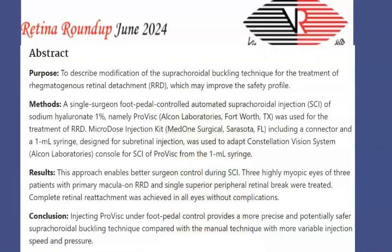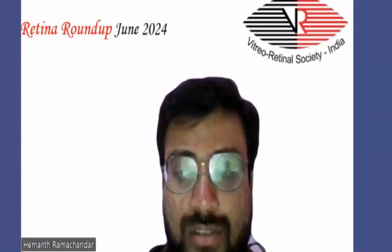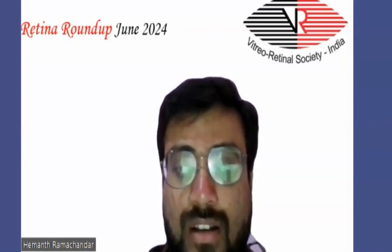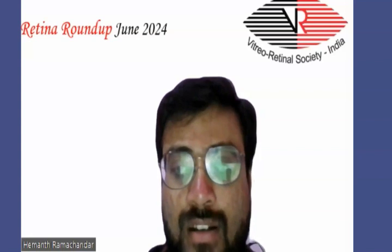A single surgeon used pedal-controlled automated suprachoroidal injection of sodium hyaluronate 1% (Provisc) with a microdose injection kit along with a 1 ml syringe. This approach enables better surgeon control during injection. Three highly myopic eyes of three patients with primary macula-off retinal detachment with a single superior peripheral retinal break were treated successfully. Retinal reattachment was achieved without any complications. They concluded that injecting fluid under foot-pedal control provides a more precise and potentially safer suprachoroidal buckling technique compared with the manual technique.